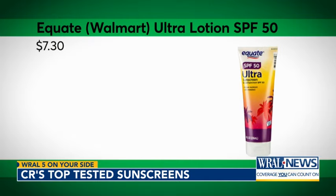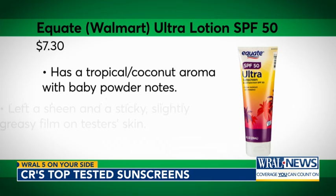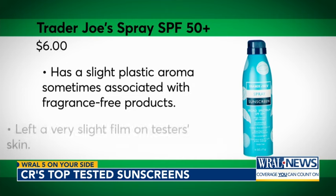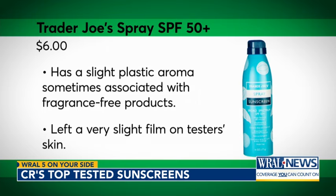If you're on a budget, Equate Walmart Ultra Lotion SPF 50 is CR's most affordable recommended lotion, while Trader Joe's Spray SPF 50 Plus is its most affordable recommended spray.